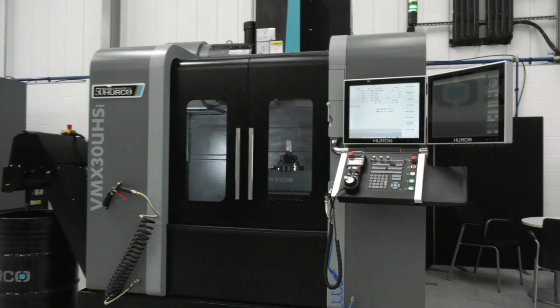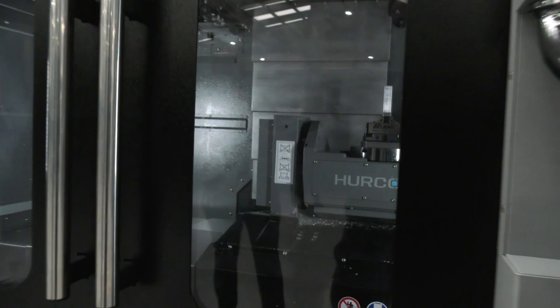Let's start with this — the VMX30UHS 5-axis machine. You'll be able to come here and see this trunnion-style machine in action. It's one of Herco's very popular 5-axis machines, as a result of its footprint and speed.